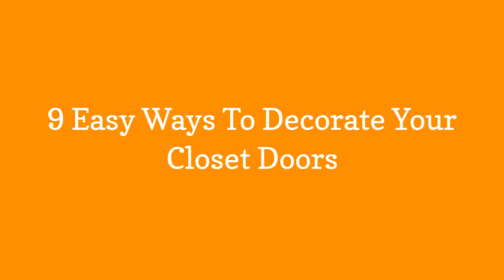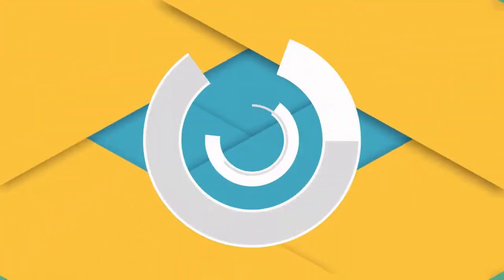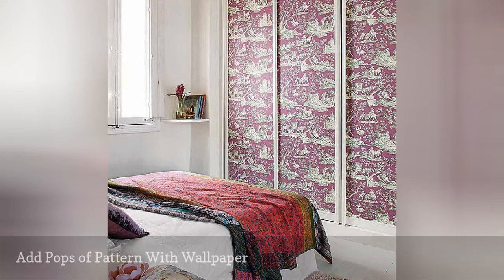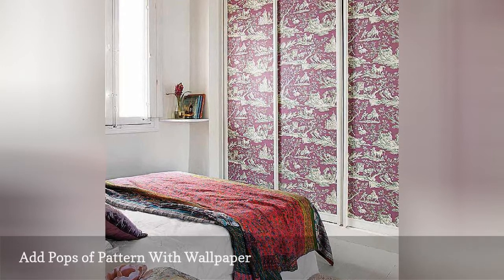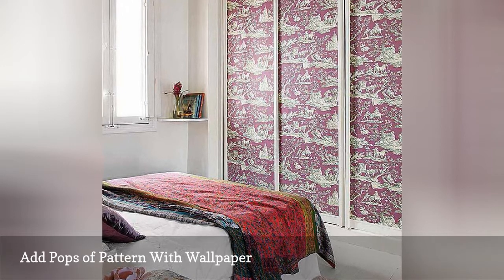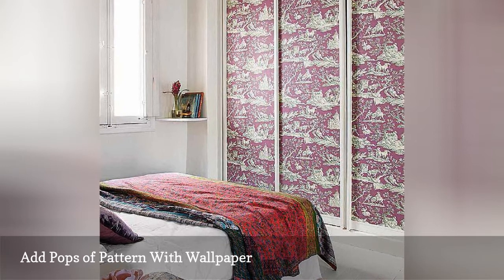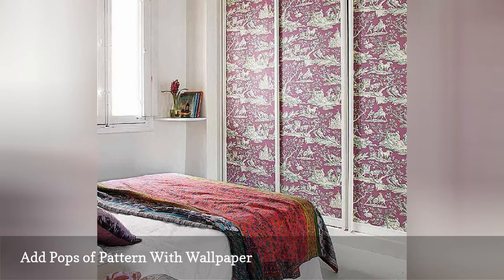9 Easy Ways to Decorate Your Closet Doors. If you've found a wallpaper that you love but you don't want to cover your full bedroom walls with pattern, hang the paper on your closet doors instead. Today's wallpaper is a far cry from the difficult to hang, impossible to remove paper you might remember from your childhood. Most wallpaper these days is self-adhesive and easy to strip if you move or tire of the design, and with so many great wallpapers on the market, you're sure to find one that adds just the touch your bedroom needs.